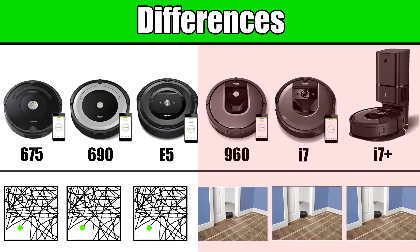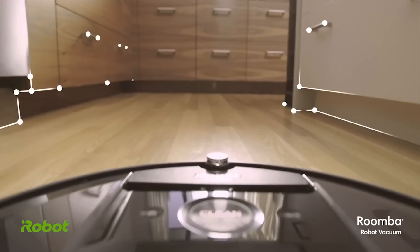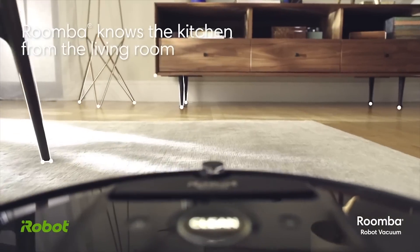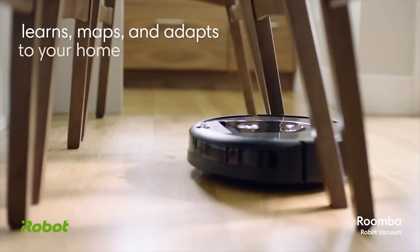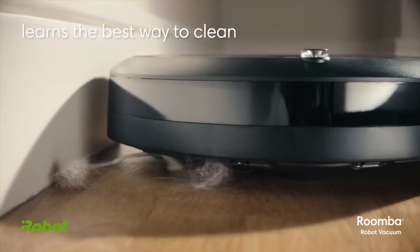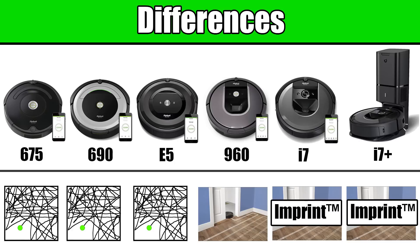There is a slight difference among the smart navigation bots as well, because the i7 and i7 Plus also have the new imprint technology that the 960 does not have. You can think of imprint as being a smarter smart navigation robot — it also allows you to choose which rooms you want to clean. Imprint-equipped Roombas are also much better at remembering the layout of your home, making them bump things less and making them much more efficient.